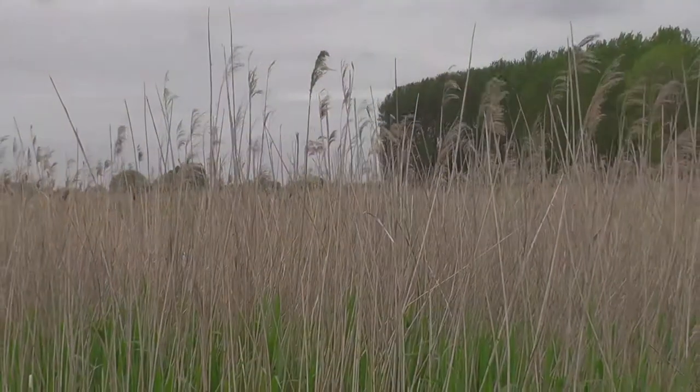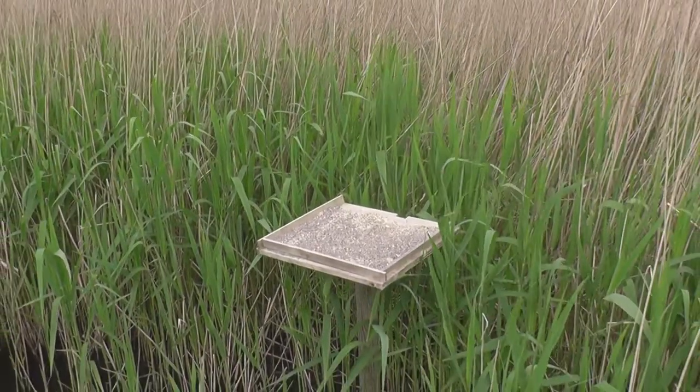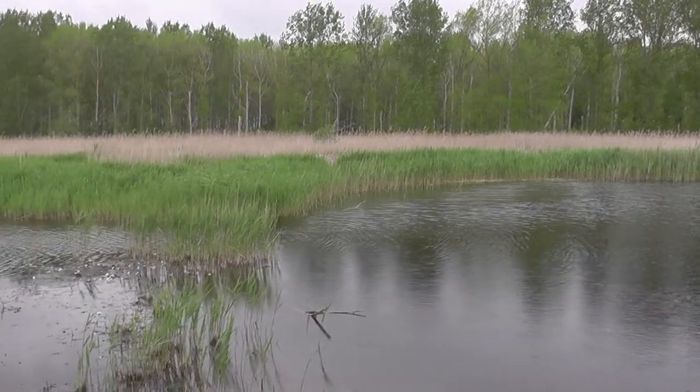On the boardwalk that leads up to the new hide, you come across a grit tray which has been put here for the benefit of bearded tits. They eat mainly insects in spring and summer, but in winter they change their diet to seeds and they need grit in their crops to help grind up the seeds. Unfortunately, no bearded tits were on view today from this new hide.